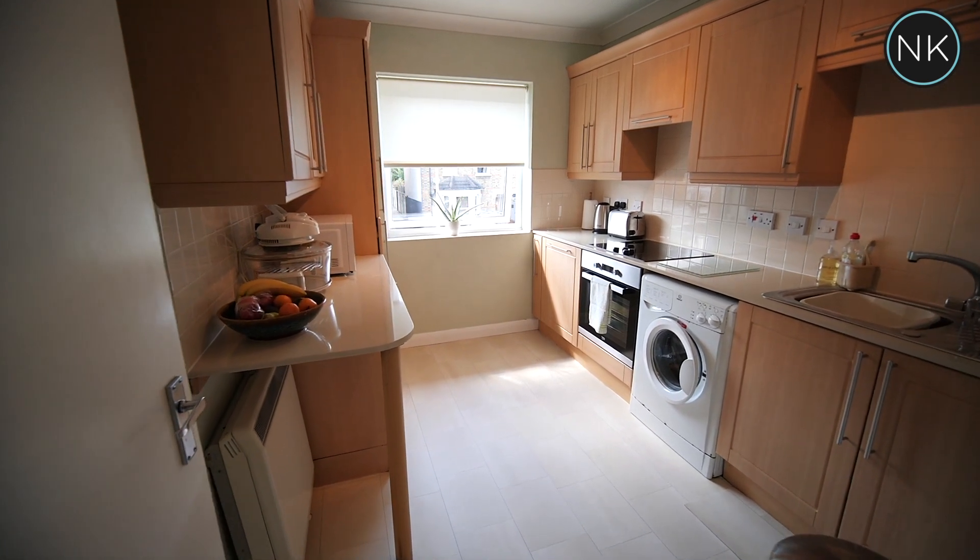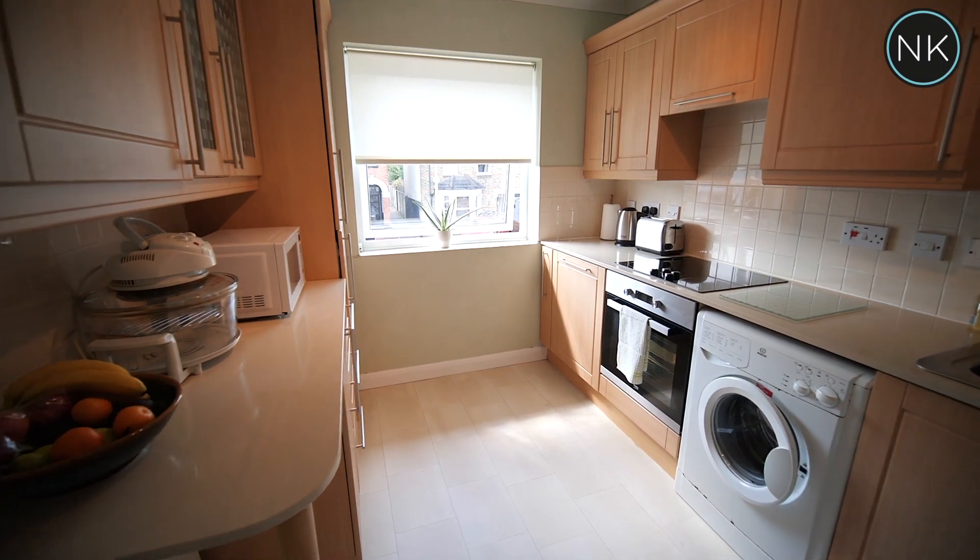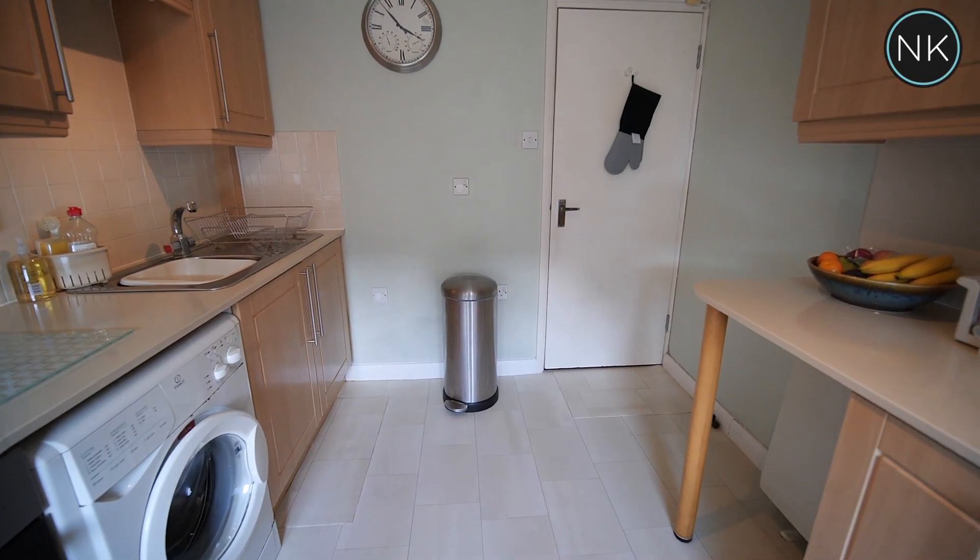We have a fully fitted kitchen with ample work surfaces and fitted appliances. We've got a breakfast bar and a lovely window to front.